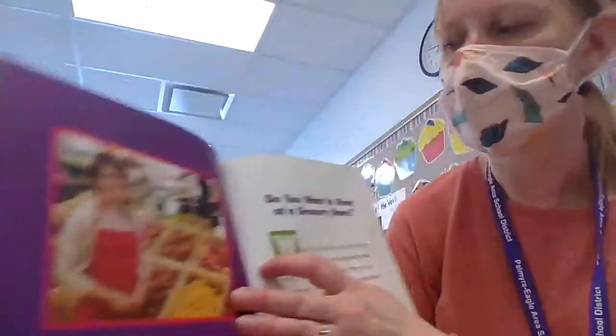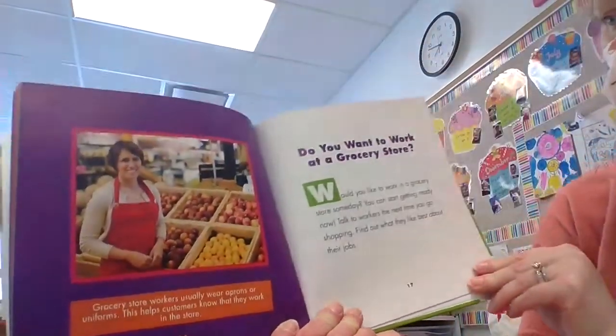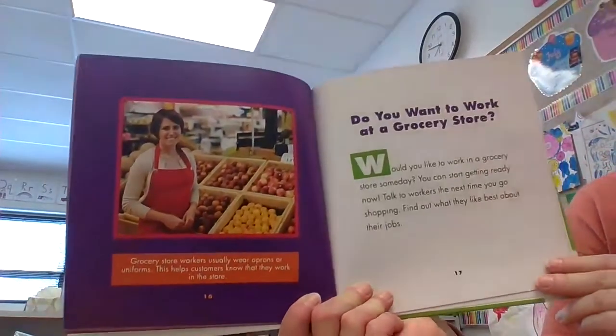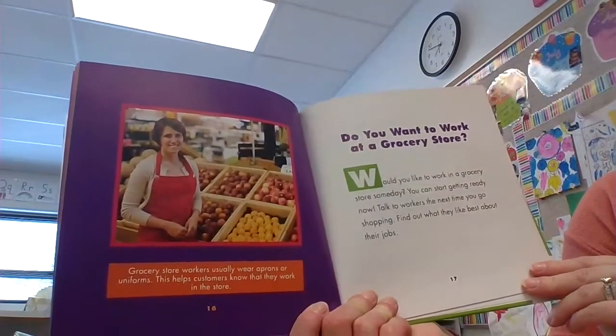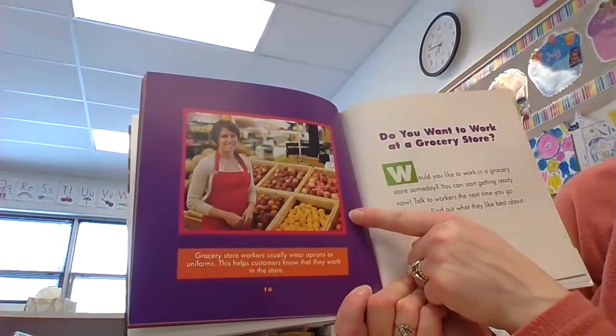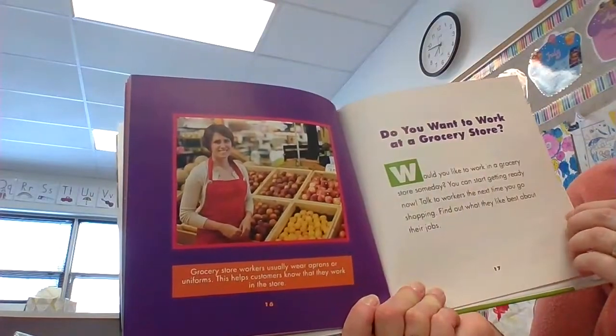Do you want to work at a grocery store someday? You can start getting ready now! Talk to workers the next time you go shopping. Find out what they like best about their jobs. Grocery store workers usually wear aprons or uniforms — this helps customers know that they work in the store.